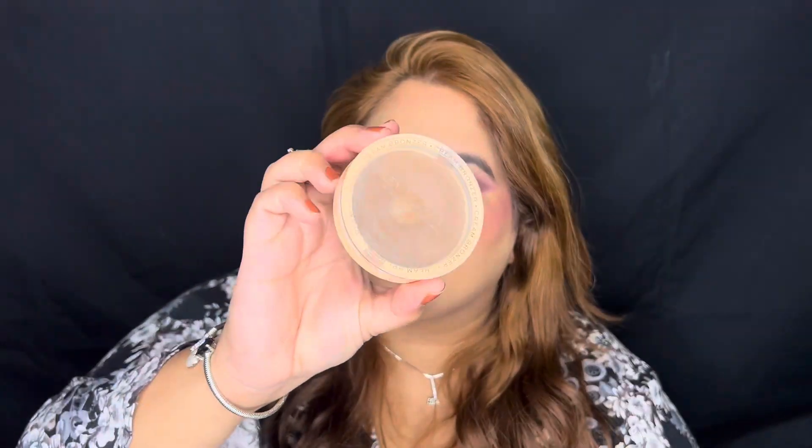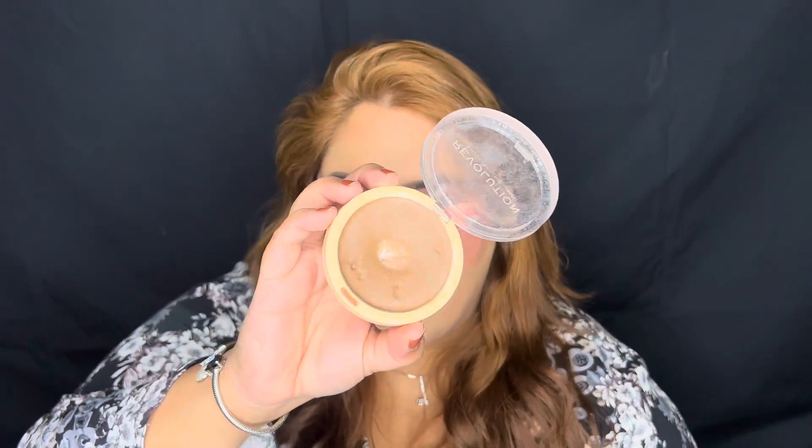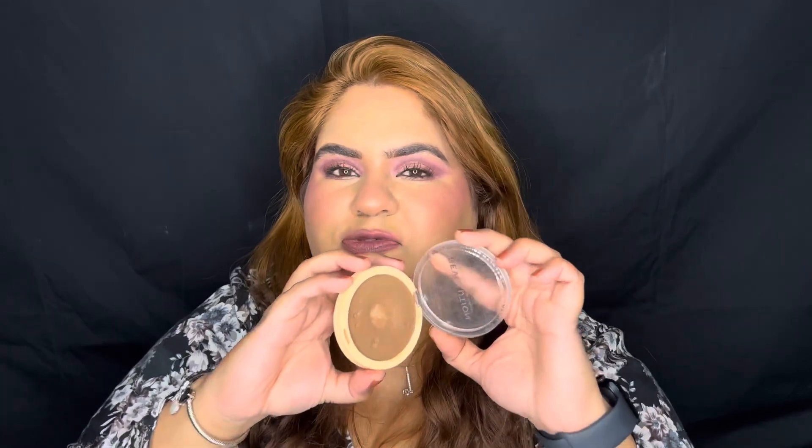Next up I have the Makeup Revolution Cream Bronzer. The packaging is normal but the color is so so good — absolutely a great contour color for Indian skin too. The pan is really large; I've been using it continuously but there's still a long way to go. It easily blends into the skin, doesn't leave any streaks, and you can use it below or after foundation. It works just as good as any expensive cream bronzer out there.